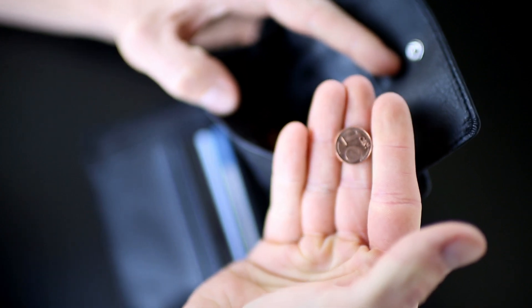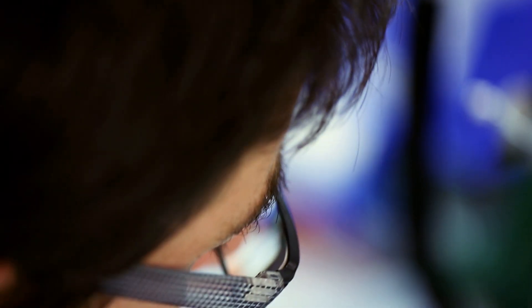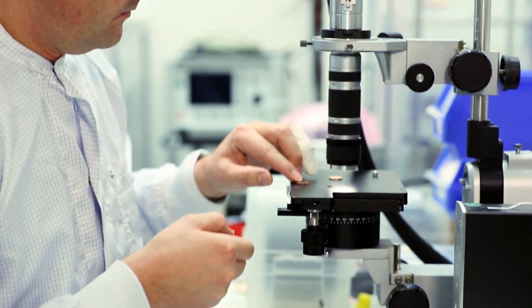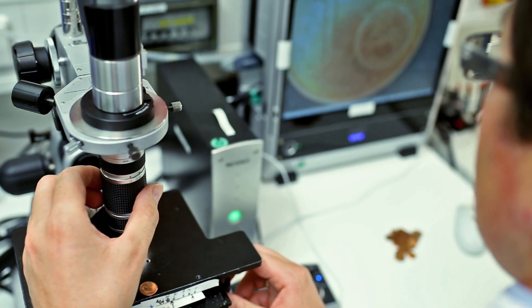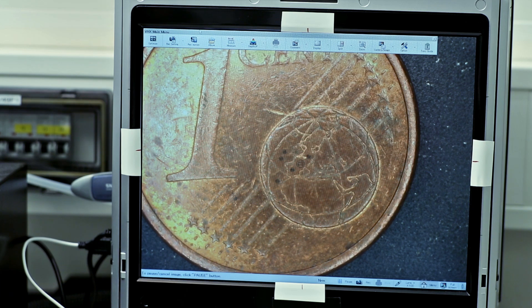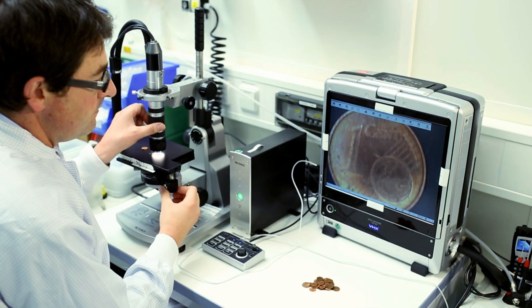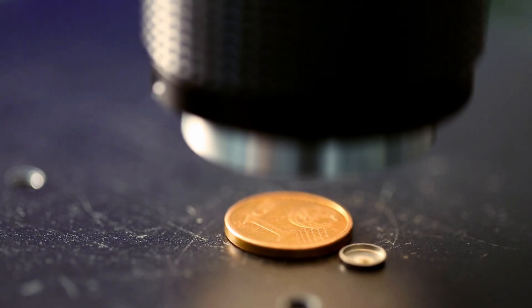Everyone knows what a one cent piece looks like, but have you ever had a look at one under a microscope? You can't see it with your naked eye, but would you have guessed that all the Bosch locations have been engraved onto the tiny globe? Of course, not every coin is like that — only this one.